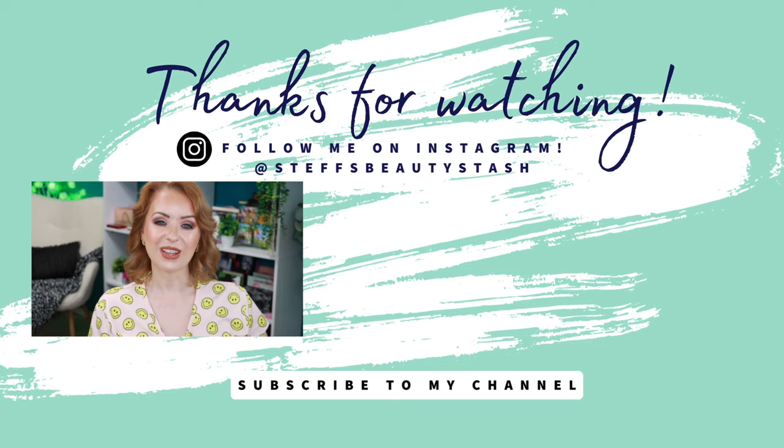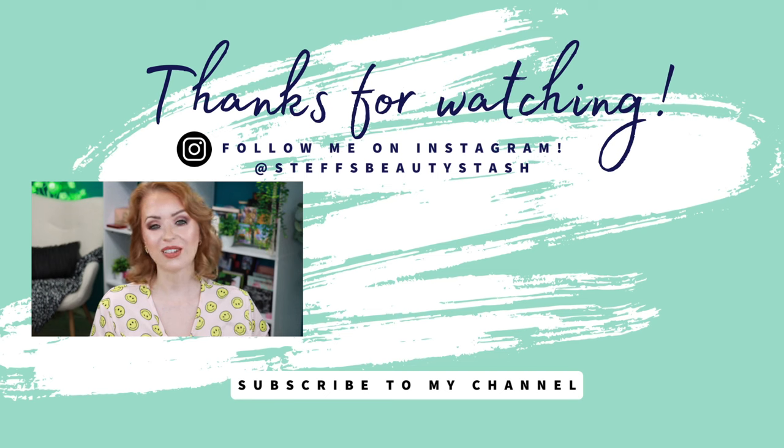That wraps up today's video — those were my March faves and fails in the world of beauty. Let me know what your thoughts are, what were some of your top products last month, and what were some of your duds. Hopefully we had very similar lists. Thank you so much for watching — have a great day or night wherever you are, stay hydrated, drink that water, and I'll see you all very soon. Bye!